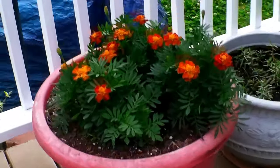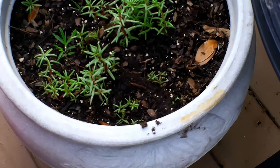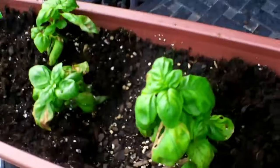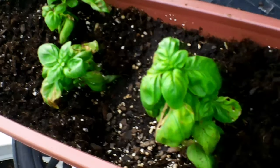Also my marigolds. The moss rose has really taken off. This is my basil — I've got to put a hole in the container and of course it got a little over-watered, but let's see how they do.